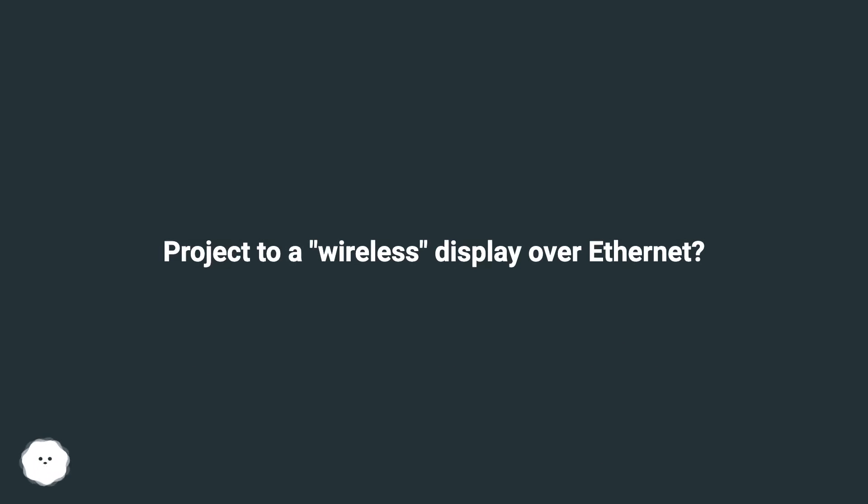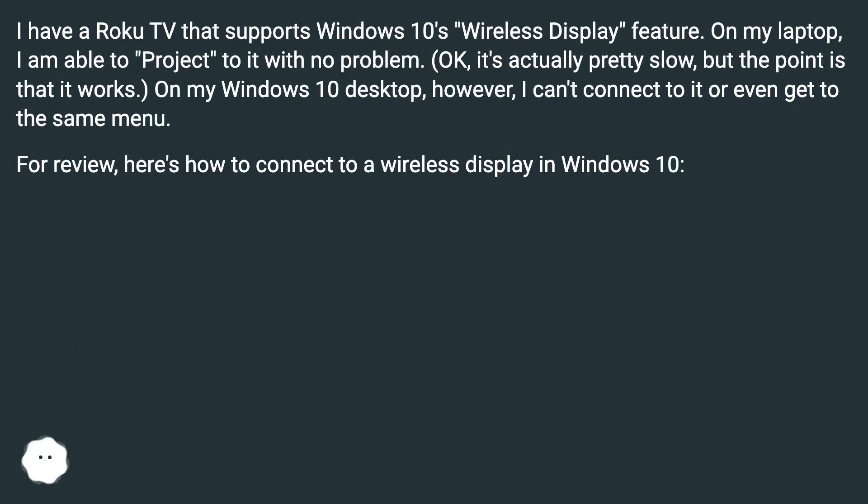I have a Roku TV that supports Windows 10's wireless display feature. On my laptop, I'm able to project to it with no problem — it's actually pretty slow, but the point is that it works. On my Windows 10 desktop, however, I can't connect to it or even get to the same menu.